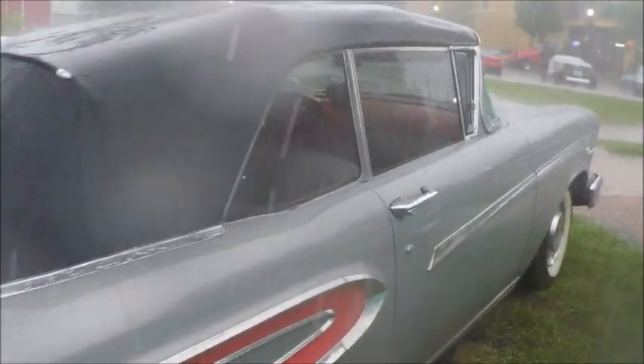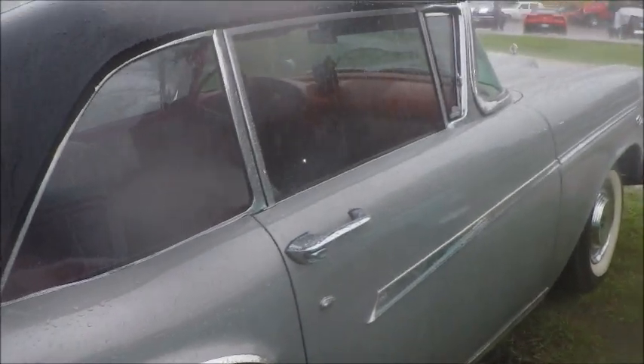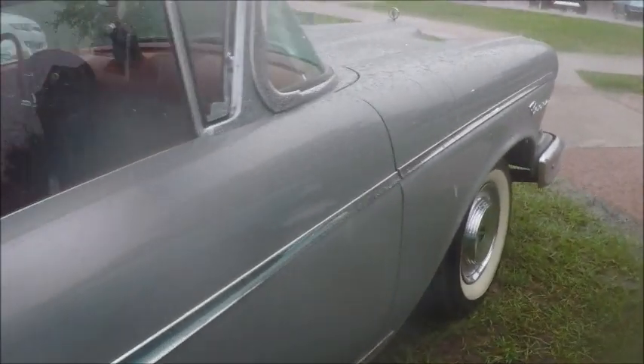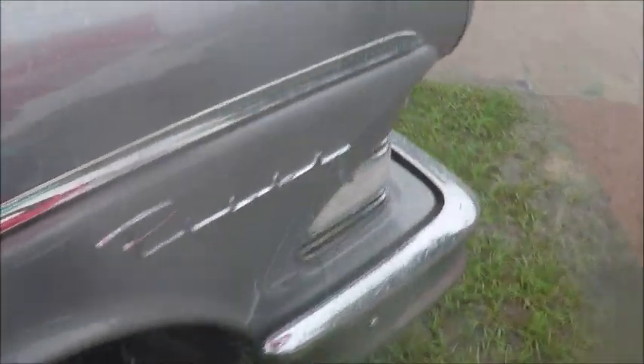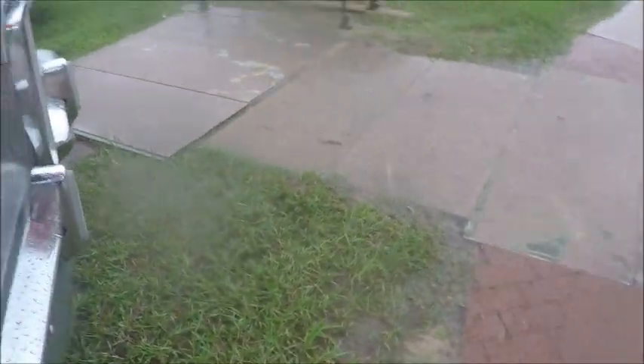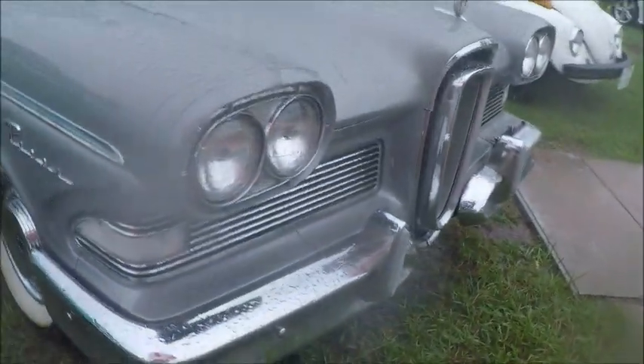Beautiful use of color and trim. The interior is a complementary color. And of course, we are not featuring tele-touch transmission at this point — it's gearshift oriented, and it does have automatic.